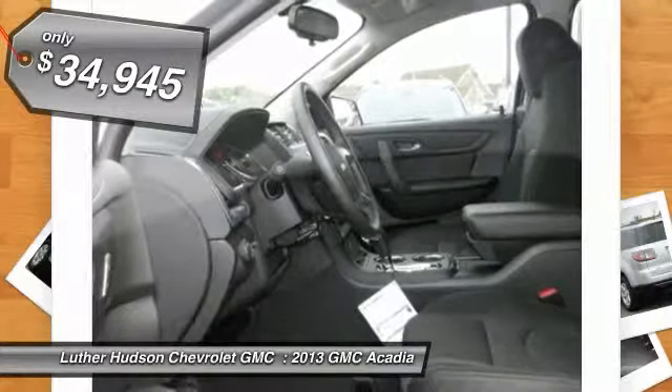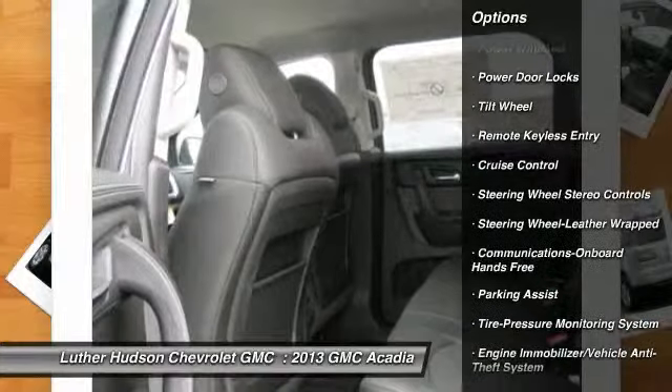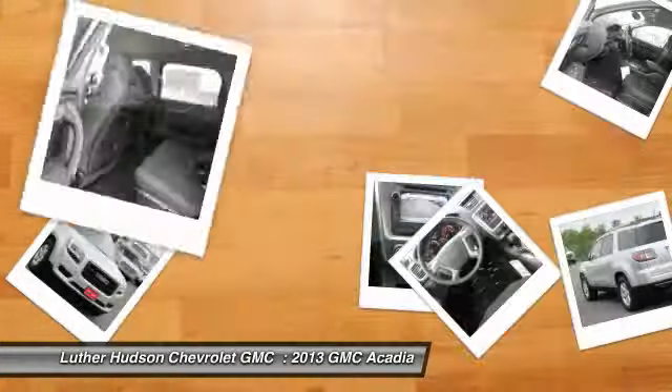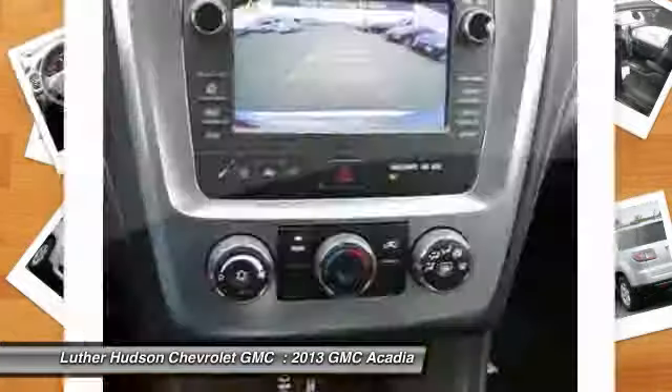Here are some of this vehicle's great options: anti-lock braking system, traction control, Bluetooth wireless data link for hands-free phone, front air conditioning, power steering, aluminum wheels, floor mats, cruise control, hands-free communication, rear defrost.